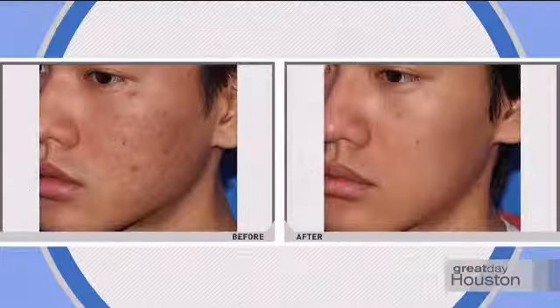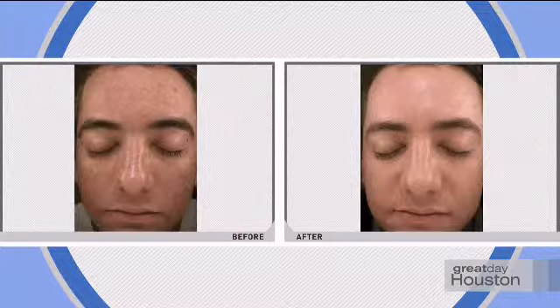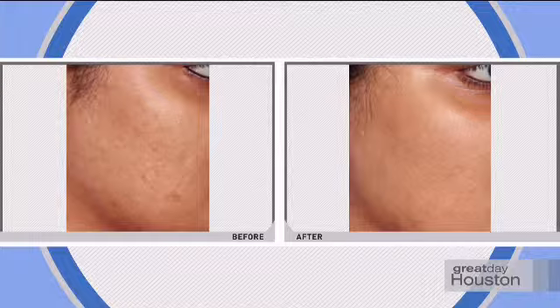How long would something like this last? Well, the healing process is going to continue for four to six weeks, building collagen. Now looking right here, it looks like there are some acne scars — a lot of people suffer from those. There's some hyperpigmentation there due to healing acne. Here there's a little bit of the same kind of thing with a little bit of loss of volume. When you perk up the volume, you actually expand the wrinkles so they don't show anymore.